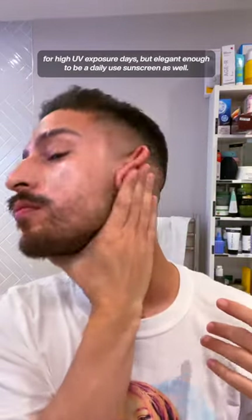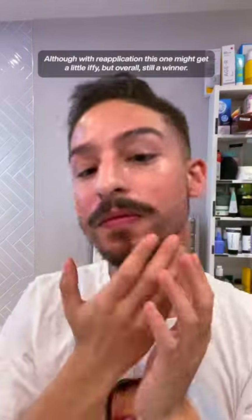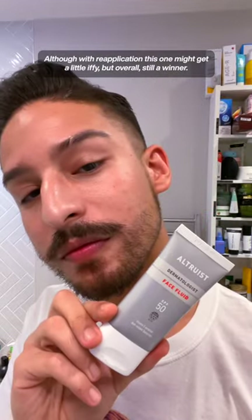This is a fantastic sunscreen for high UV exposure days, but elegant enough to be a daily-use sunscreen as well. I love to wear this under makeup and I love the finish of it, although with reapplication this one might get a little iffy, but overall still a winner.